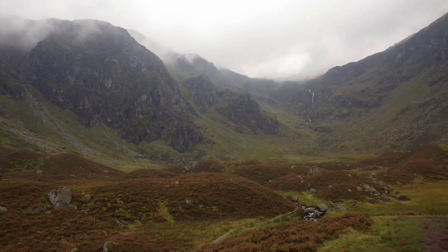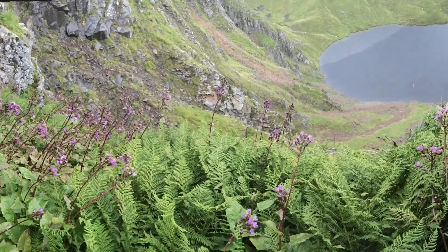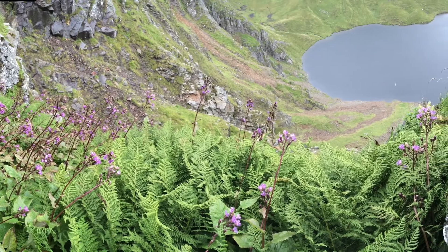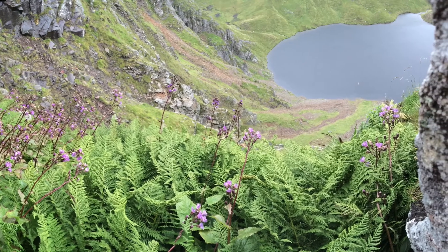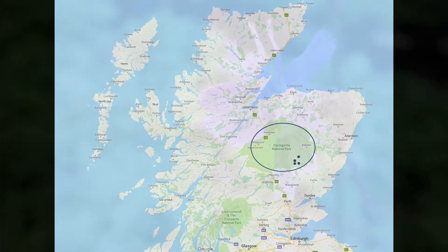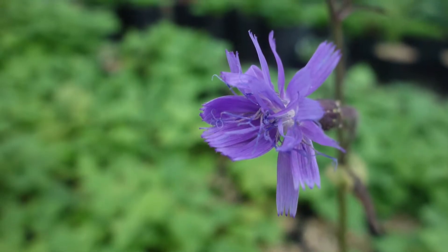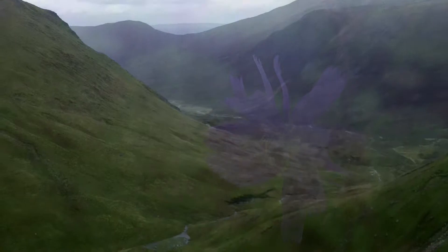Hidden on inaccessible ledges and cliffs beyond the reach of sheep and deer, one of the rarest arctic alpine plants in the UK is clinging on for survival in its last remaining locations. The alpine blue sowthistle remains in only four extremely small mountain populations in Scotland, which all lie within the Cairngorms National Park. This stunning tall but delicate pink-flowered plant struggles to reproduce under such inhospitable conditions.